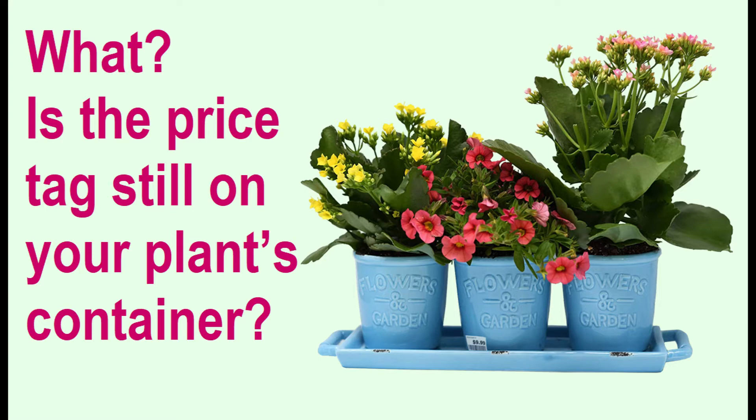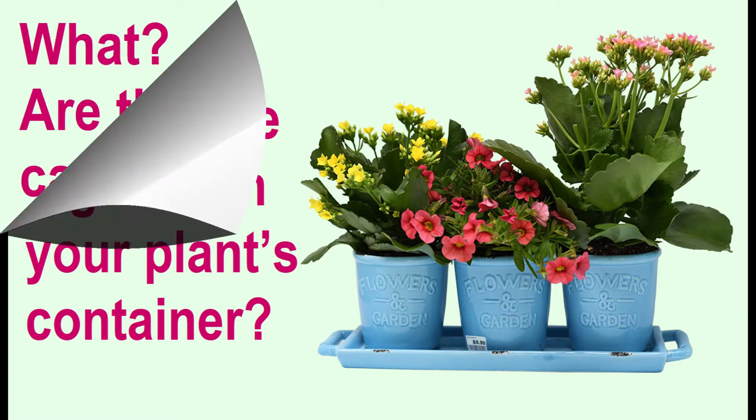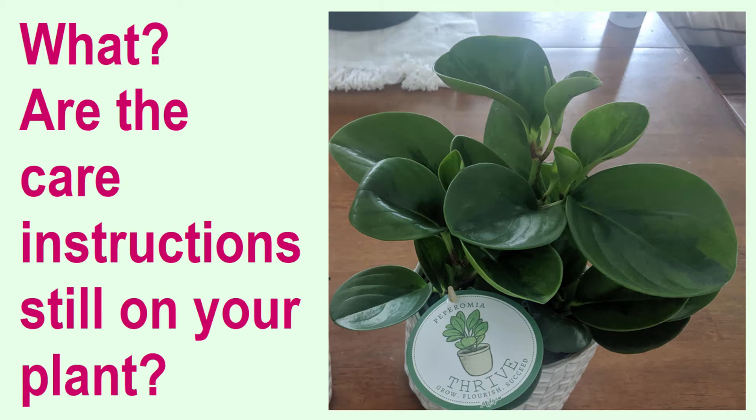Removing price tags is so easy to do and instantly improves the look of your houseplant. The care instructions for your plant might be important to keep as a reference, but they sure don't look pretty when they're still hanging on the plant itself. I scotch tape mine to the inside of my kitchen cabinet door and I suggest you consider doing the same.